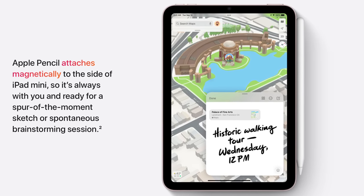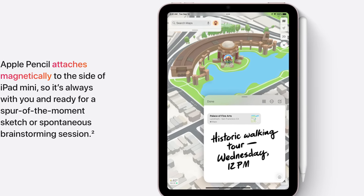I'm willing to applaud Apple anytime they switch any product from Lightning to Type-C, and the iPad Mini was absolutely deserving of that.